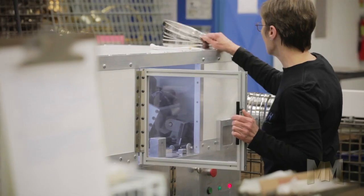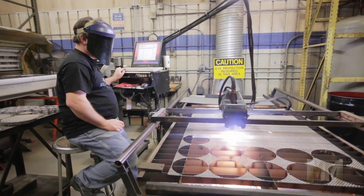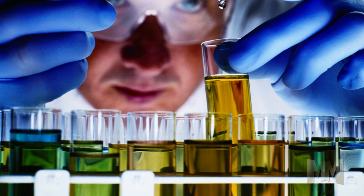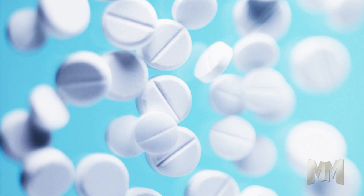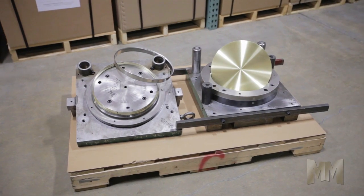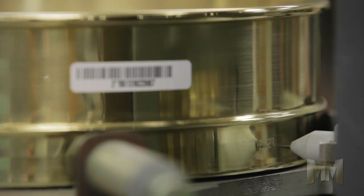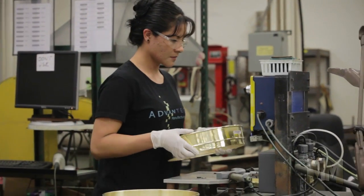Advantech produces ASTM E-11 sieve products which are used for dry particle separating in over 40 different industries, ranging from life sciences to pharmaceuticals to seeds and grains to mining. Their die-formed brass and stainless steel test sieves are serialized and available in 8 and 12-inch diameters.